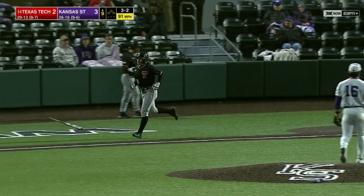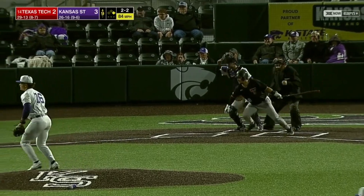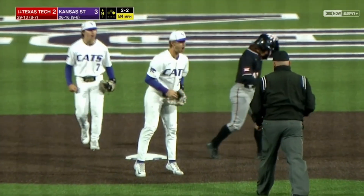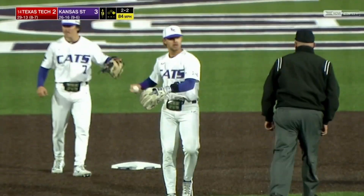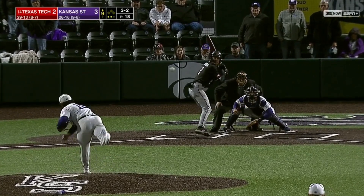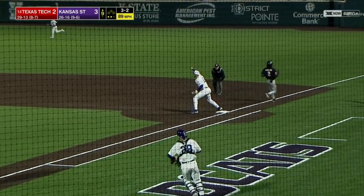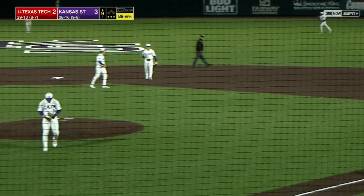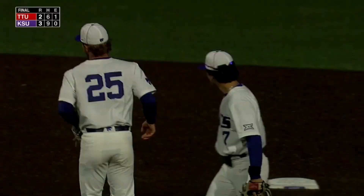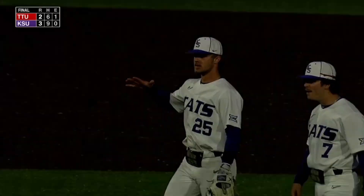He walked it. Texas Tech has earned... Pena, throw to second — double play! The 3-2. Ground ball to short — Goodwin. K-State wins the opening game. A series that may define K-State's postseason chances begins with a win.